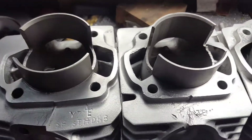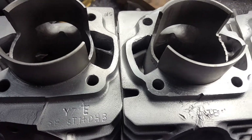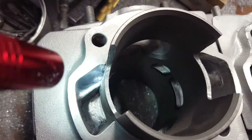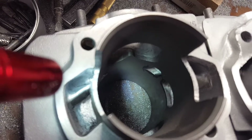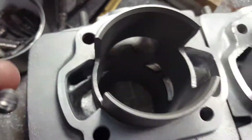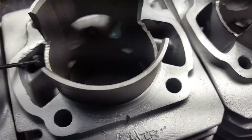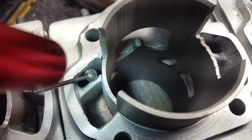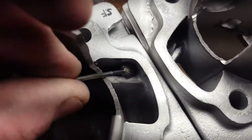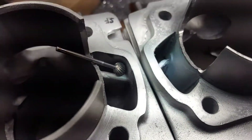Hey guys, another quick video showing why you get different performance from different stock motors. This is one I've started modifying the ports on — I've really opened it up to probably close to nine millimeters with the cutter. You can see how much larger that eight millimeter burr is, how much overhang there is in the tunnel. It's the same way over here — I've got to open this whole tunnel up to get it all ported out nicely and get some decent flow through there.